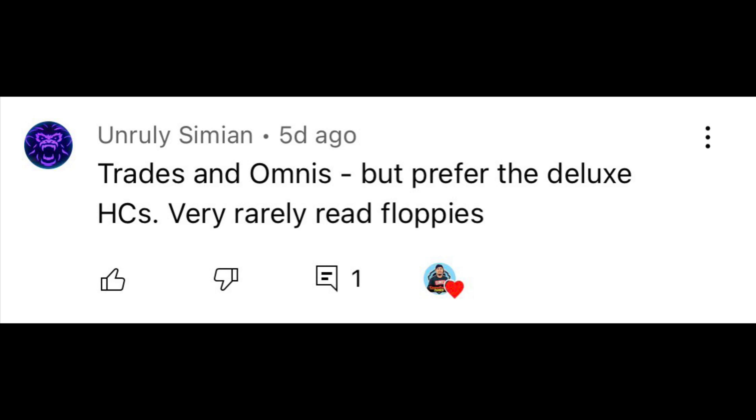The last comment goes to Unruly Simeon, who says: 'Trades and omnis, but prefer the deluxe hardcovers. Very rarely read floppies.' Unruly, straight to the point — I always appreciate that. I'm with you, man. It's been growing on me. These omnis — even just the idea of sitting down and reading through a full story arc is really appealing. To me it's just like, I am enjoying that more, especially for the new stuff. The silver age stuff you can read one issue and get that full story, but if you're reading more modern stuff — brand new comic books coming out week to week — it's a good way to wait for those trades, wait for those omnis, and read them that way. Those deluxe editions really are nice. I appreciate the comment, Unruly Simeon.